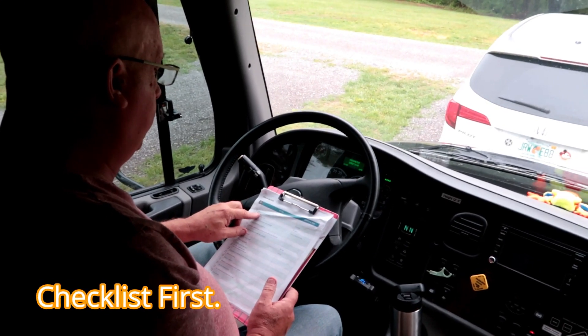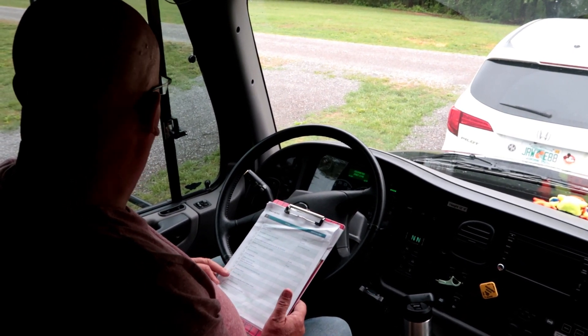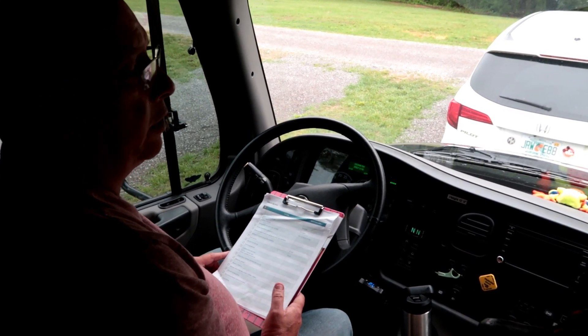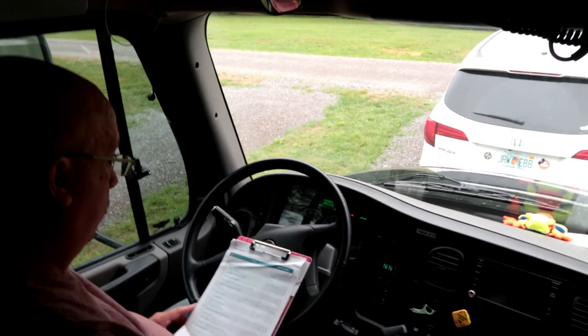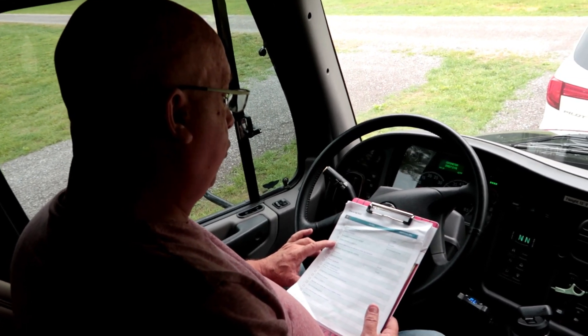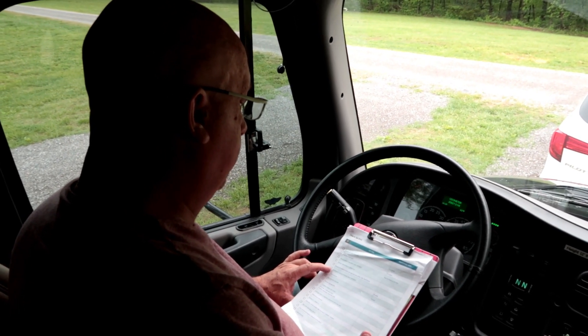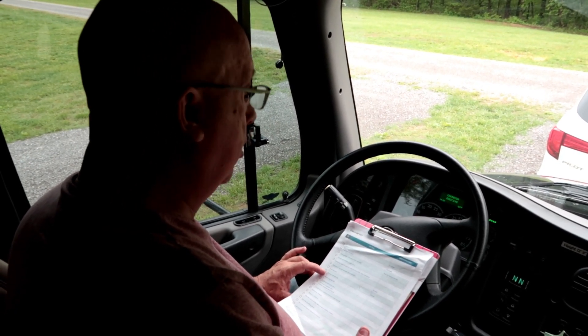Bedroom door is latched, all doors latched, refrigerator checked and latched. Dinner is defrosted and planned — we've got chili and hot dogs because we're probably boondocking. Bedroom slide is in, drawers secure, chair fan, football all secure, bathroom secure, shower door latched. Fred is happy in his sink.